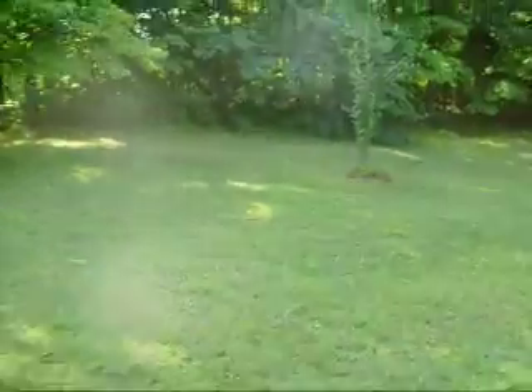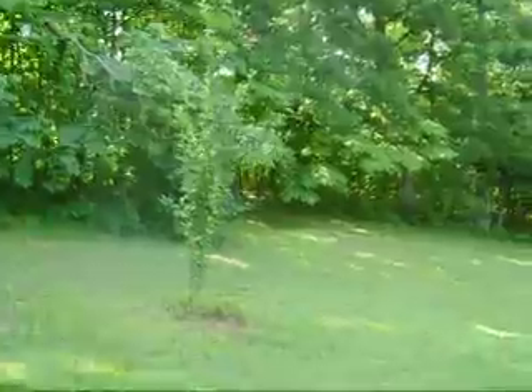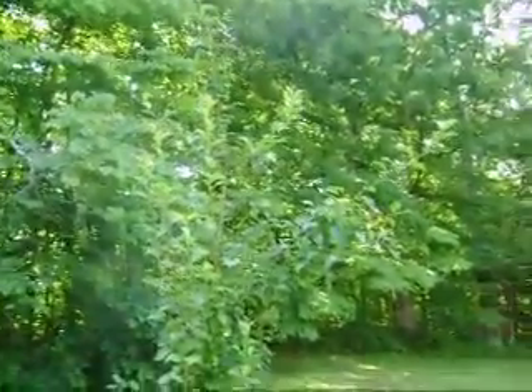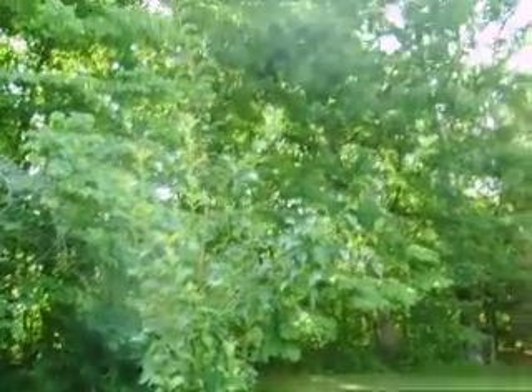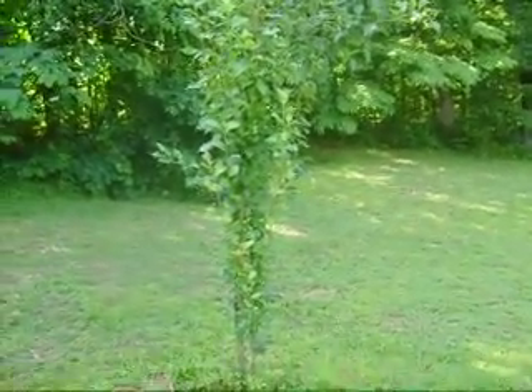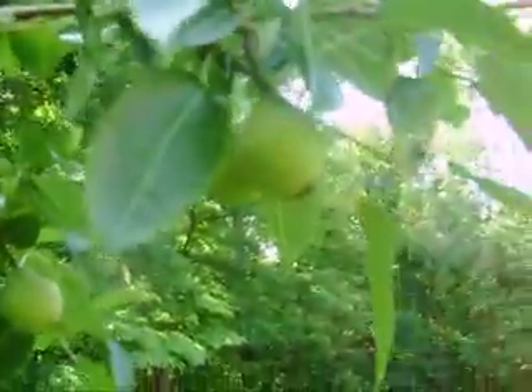The last thing that we have that has produce is this pear tree that we just planted last year. I thought it probably won't have any fruit on it this year — but wait, hold on. Yeah, it does! Can you see it?